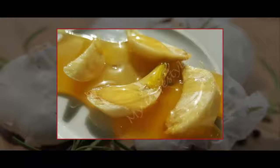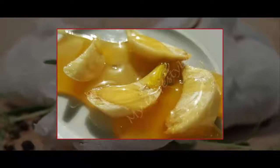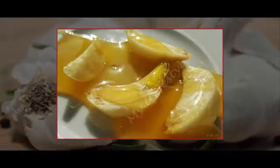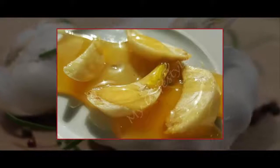Raw garlic and honey: chop 2 to 3 garlic cloves into small pieces and mix them with a tablespoon of honey. If you take this combination every day, you will feel more energized and healthy.